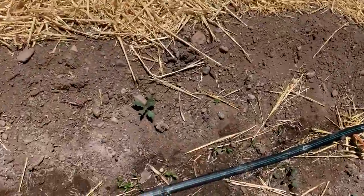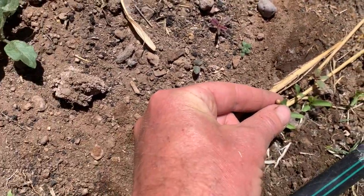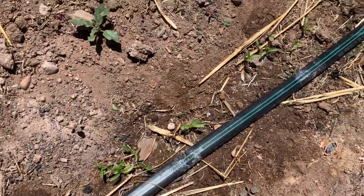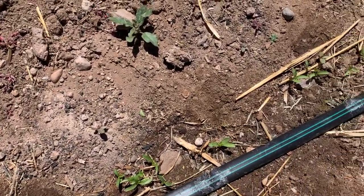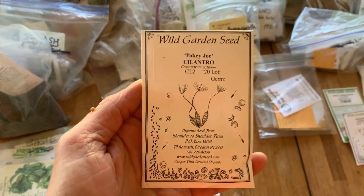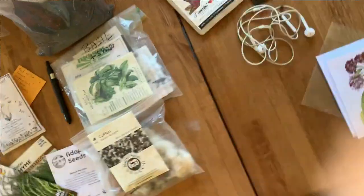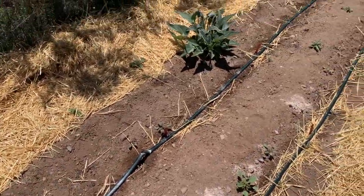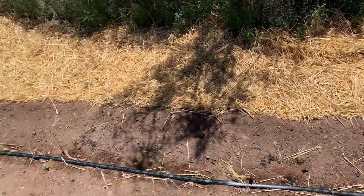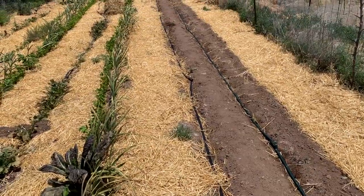On the other side I've seeded cilantro — you can actually see the little seed right there on top of that one. The seed from cilantro is of course coriander, so if you let cilantro go to seed and let the seeds dry, you get coriander. I put in a variety called Pokey Joe from Wild Garden Seed — as the name suggests, it's supposed to take a little while to bolt. But no matter when you plant cilantro it's going to bolt, so I planted it for just the first part of the row and I'll do succession planting in sections as the season goes on.